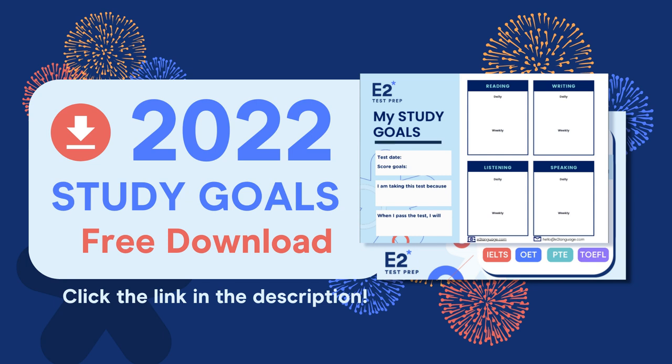You need to set goals. Break your main goal of passing TOEIC into smaller daily and weekly goals so that the main goal becomes achievable. The first thing you should do is download the 2022 TOEIC goal setter from the description below. Use the goal setter to set your daily and weekly goals and stick to them so you can achieve your main goal of getting a high score. Download it, print it out, stick it on your fridge, use it.